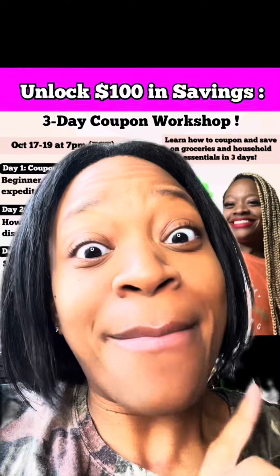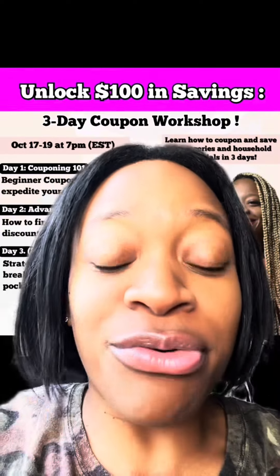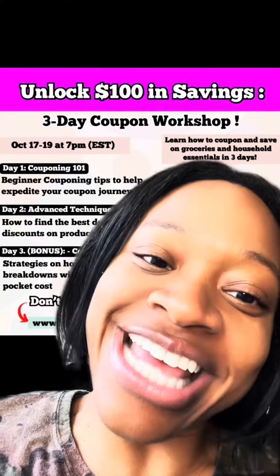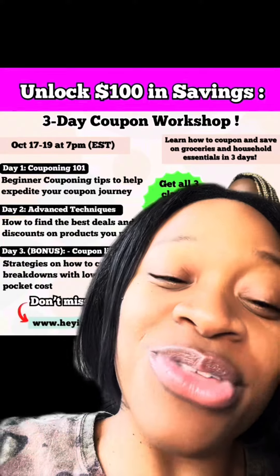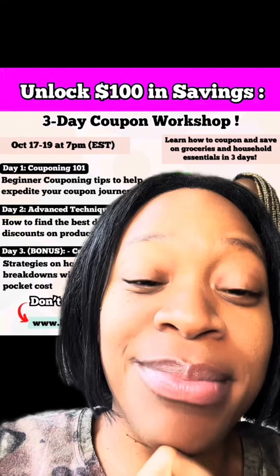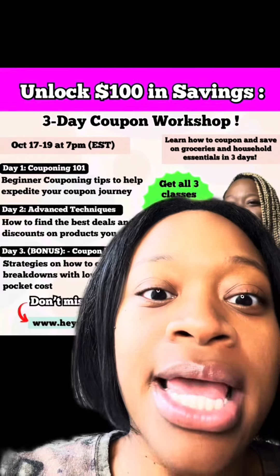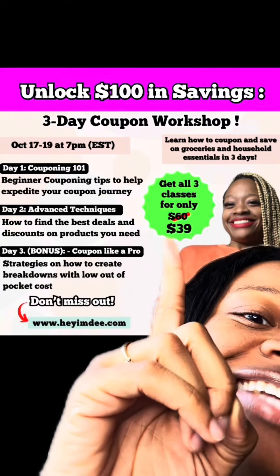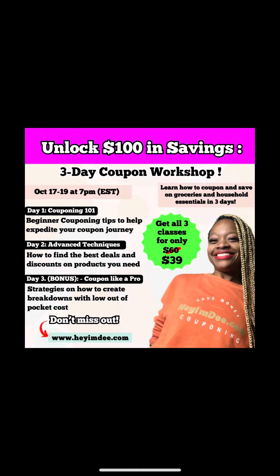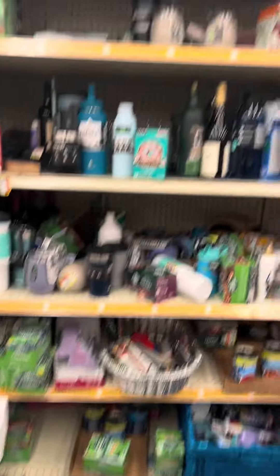If you are ready to expedite your coupon journey and master couponing in just three days — learn how to save 80% or more on your groceries and unlock $100 in savings — I'm hosting a live three-day coupon workshop October 17th through the 19th at 7 PM. Register at heyimd.com or click the link in the bio. You get all three classes, normally $20 each, for just $39, and there will be a replay if you can't make it.